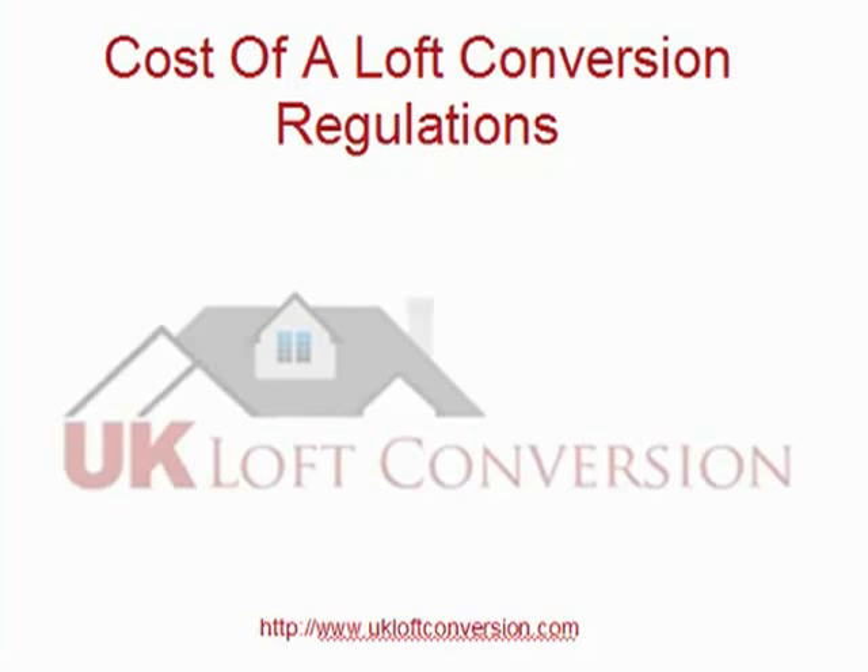We'll stop this video here — it was just a reminder to think about your professional fees and don't forget them. That's Mike from UK Loft Conversion. I'll see you in the next video. Bye for now.